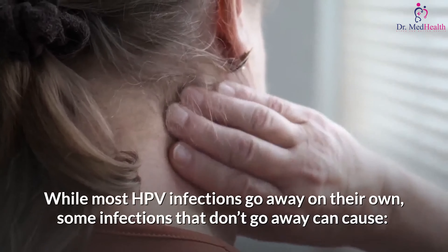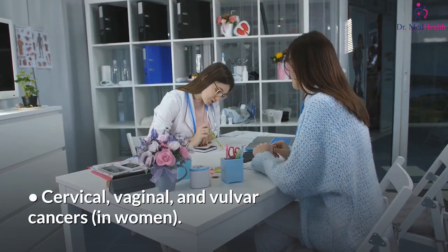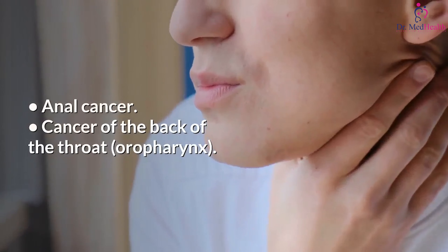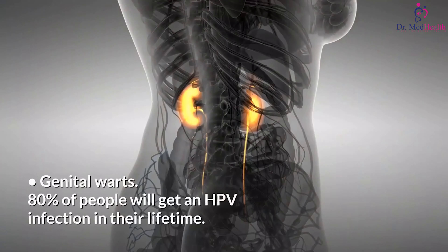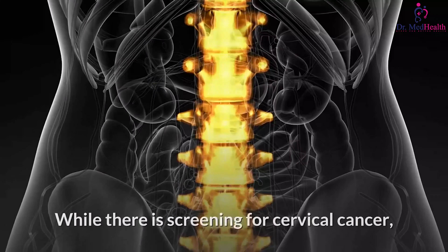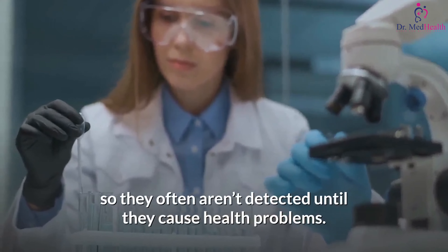Some HPV infections can lead to certain types of cancer. While most HPV infections go away on their own, some that don't go away can cause cervical, vaginal, and vulvar cancers in women; penile cancer in men; anal cancer; cancer of the back of the throat (oropharynx); and genital warts. About 80% of people will get an HPV infection in their lifetime, and there are no routine screening tests for many of these HPV cancers, so they often aren't detected until they cause health problems.